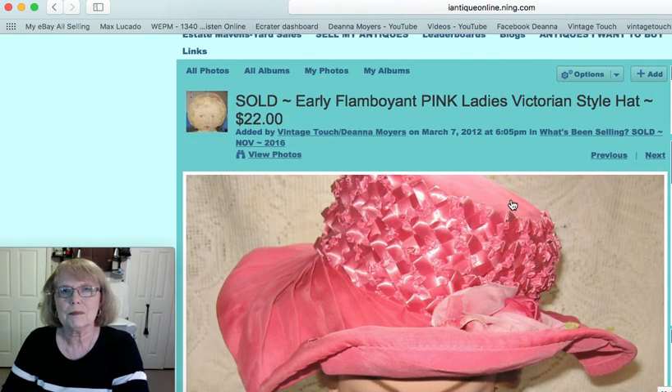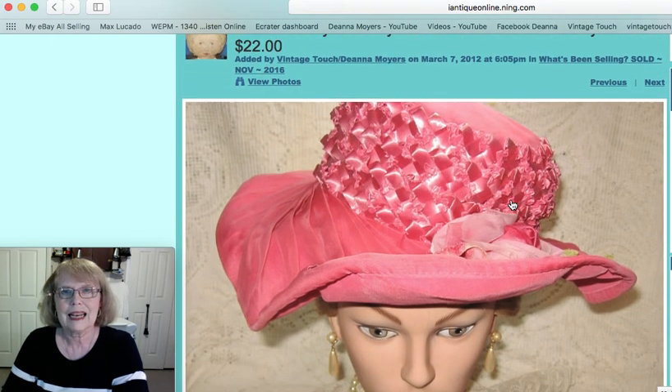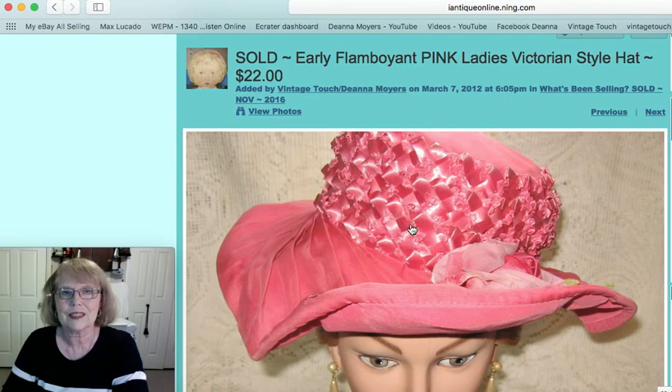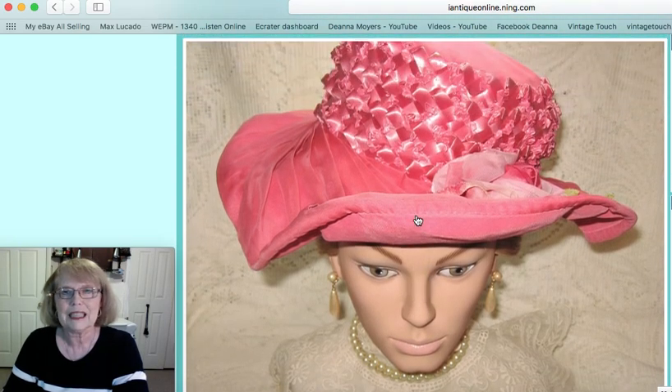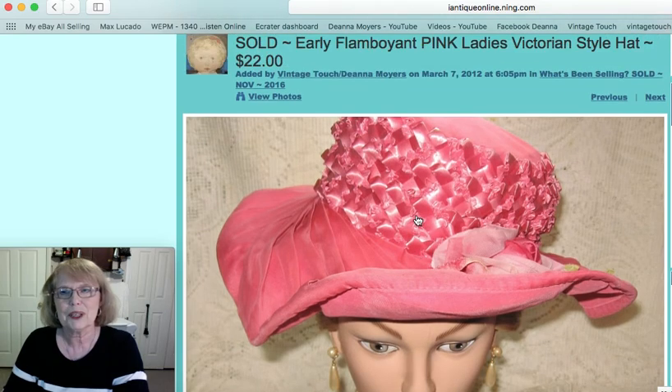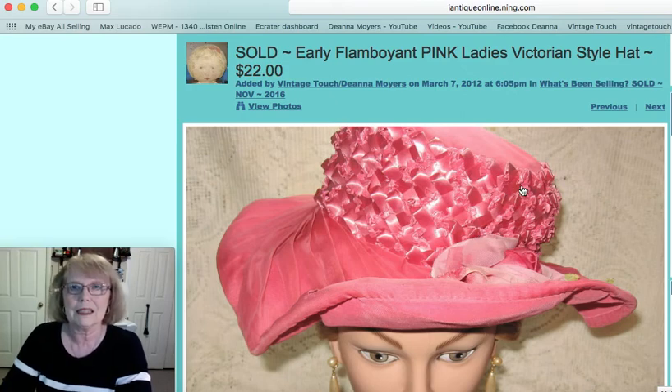Now this was a flamboyant pink ladies hat. If you could see it from all the angles — in this particular photo you can't — but it was really a gorgeous hat. That one did sell on eBay and sold for $22.